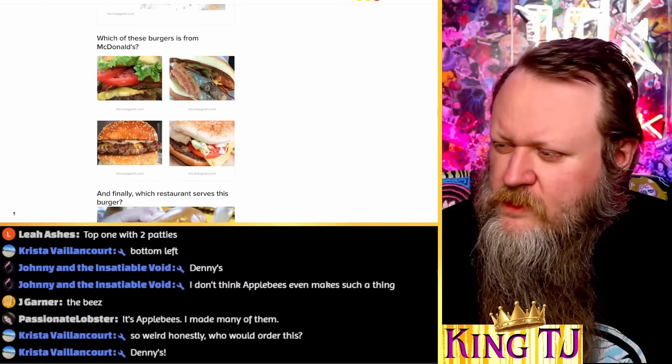Which one of these is from Burger King? I recognize a Burger King bun when I see it — it's this one.